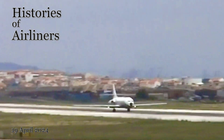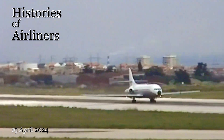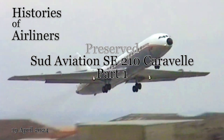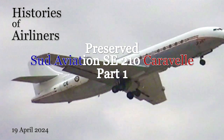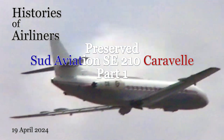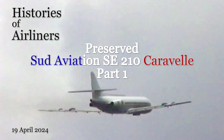Welcome to Part 1, Aviation Enthusiasts, of A Journey Through Time. Today we celebrate a revolutionary aircraft, the Sud Aviation SE-210 Caravelle. This graceful jet with its rear-mounted engines and elegant design wasn't just the world's first short-haul jetliner — it was a trendsetter. But where can you find these beauties today? Let's buckle up and explore some Caravelles that have been preserved for future generations.